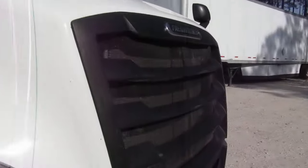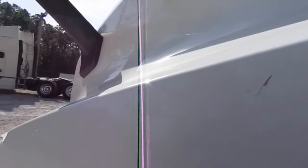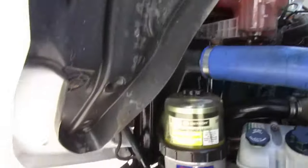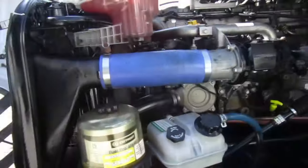No cupping on any of the tires. I'll get this side as well — no cupping.